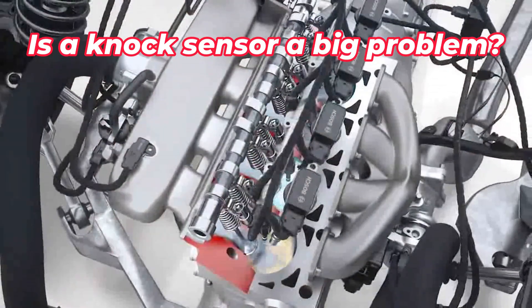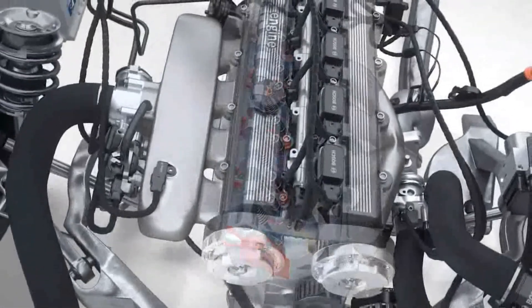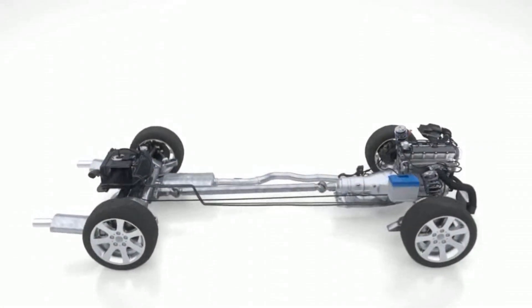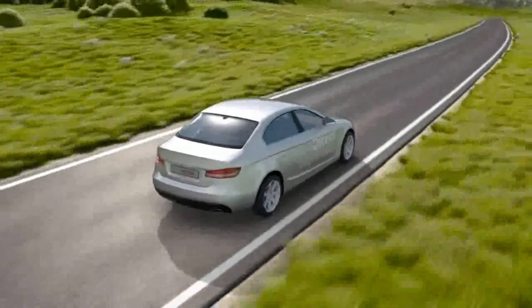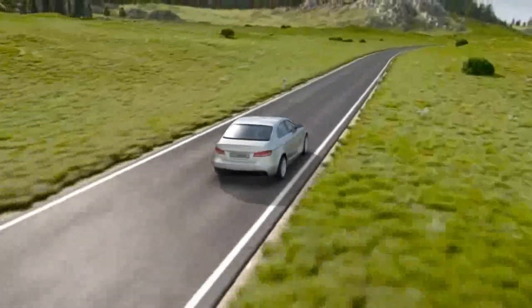Is a knock sensor a big problem? A faulty knock sensor may cause the engine to run poorly, with a lack of power and acceleration. This can happen when the sensor cannot detect an engine knock, causing the engine to run with inefficient ignition timing, decreasing the engine's performance.